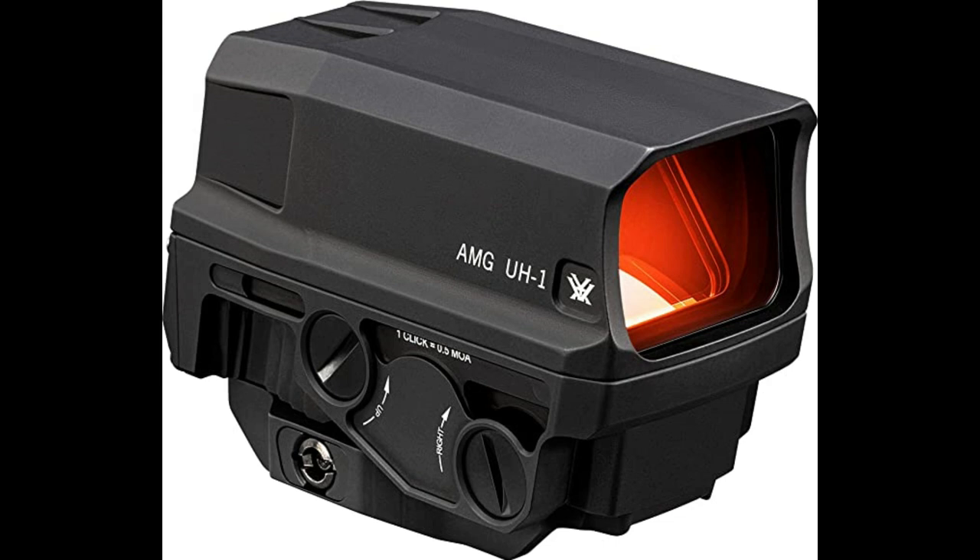Best of all, like all products made by Vortex, it is backed by the Vortex VIP lifetime warranty that is without equal in the firearms community. If you want more holographic options, you can check out our roundup of the best holographic sights.